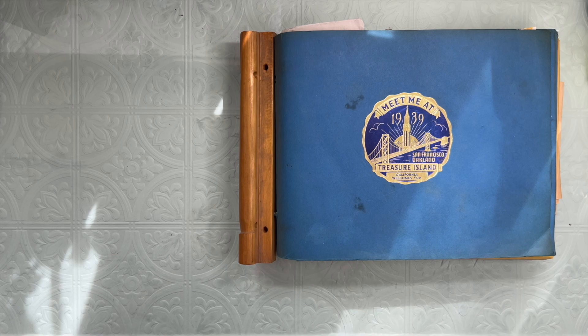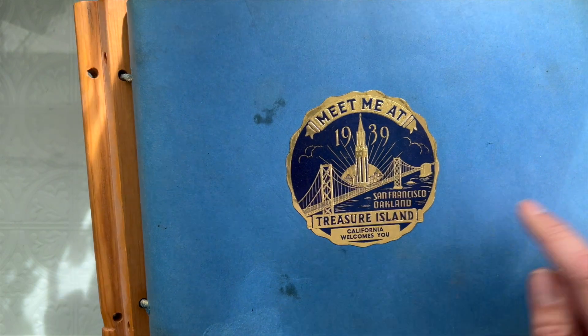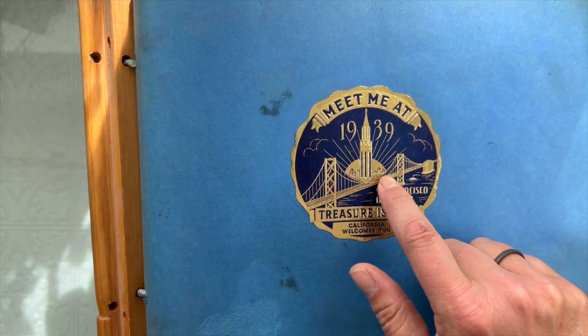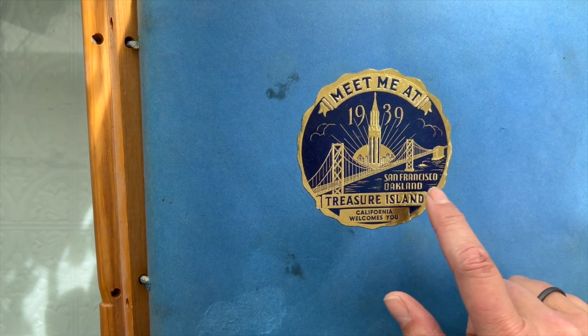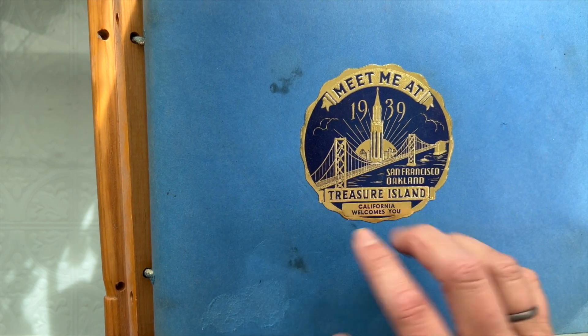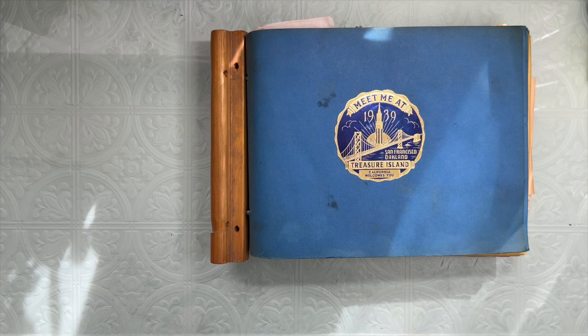And then also I have this scrapbook — homemade it looks like — with this amazing seal, possibly from a World's Fair that was held on Treasure Island, which is halfway between Oakland and San Francisco on that Bay Bridge. I hope you'll come along today.